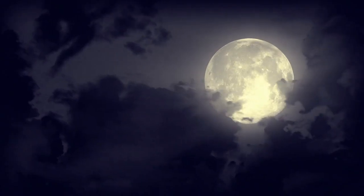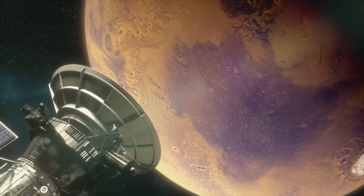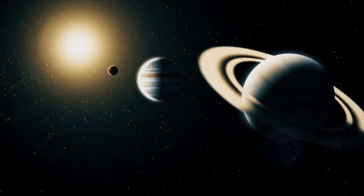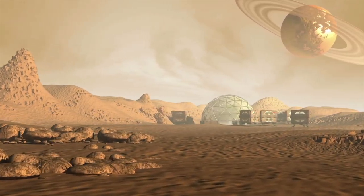Most people consider the moon, or perhaps Mars, to be our next destination in space. Although this may be the case, there are many other celestial bodies in our solar system that present favorable conditions for colonization.